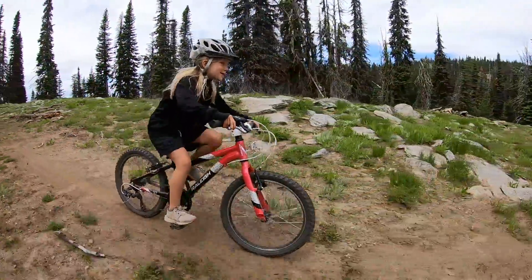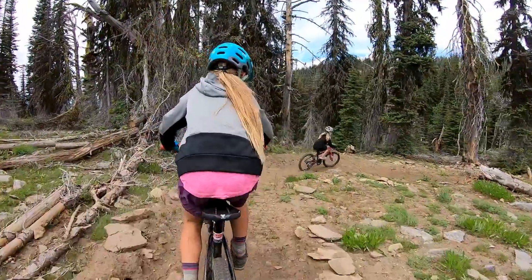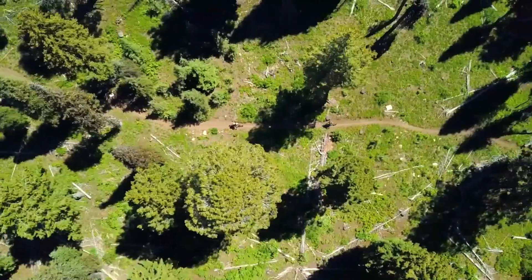I like Brundage because it's just nice. It's in a really nice location and the views are amazing and the trails are really fun. Come on by Brundage Mountain Bike Park and check out this little gem located in McCall, Idaho.